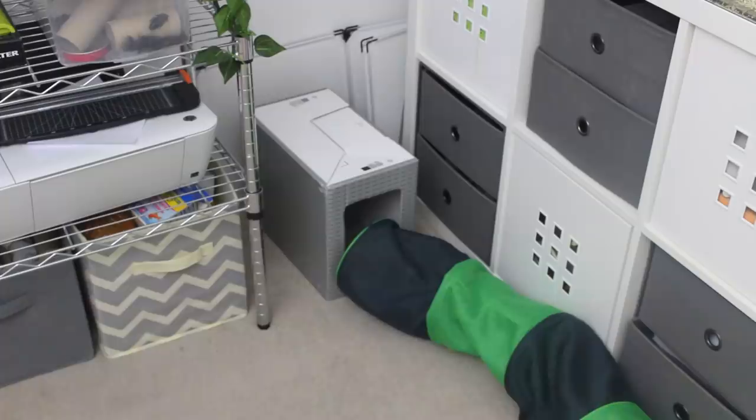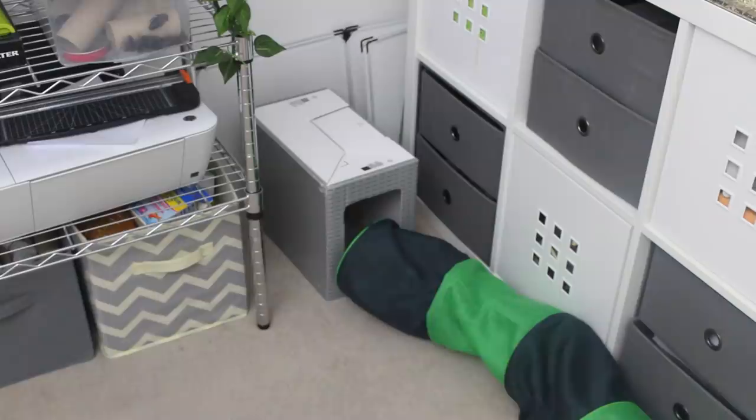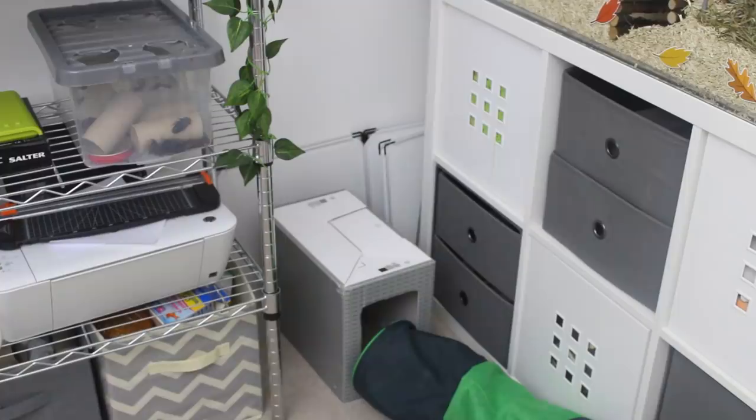So, next to the rack is just a cardboard box the rats use during their free roam — this stays here pretty much all the time. And then in front of that is just a material tunnel for them as well. Behind that is the playpen for my mice, and whenever I want to use that, I just pull it out from behind the detolf.